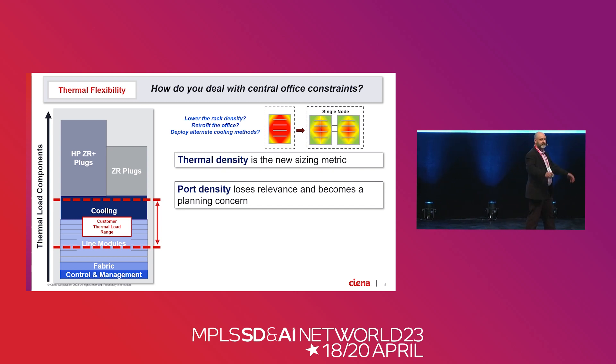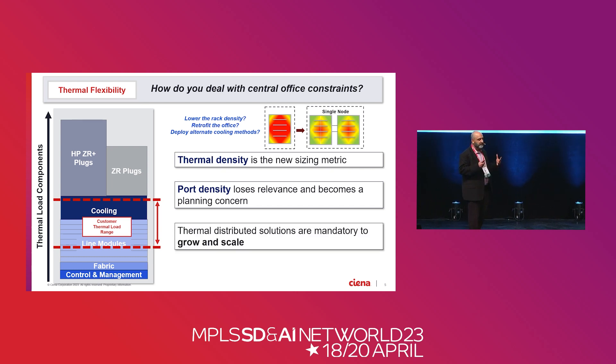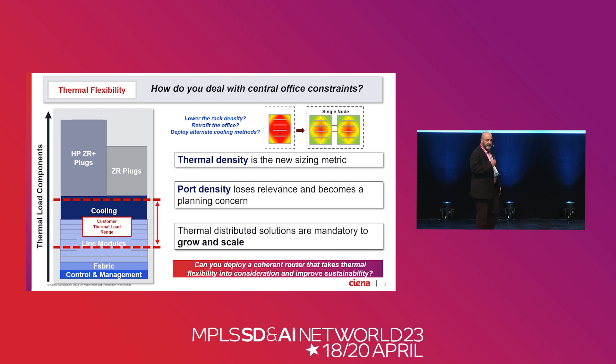Port density does matter, but when you include DWDM in that port density equation, it's going to blow your metric on thermal density — you're now trading off port density against thermals. If you're going to scale, you need to think in a more distributed architecture where you can put power in various racks and distribute it evenly through the CO to leverage that infrastructure. You need to think about how you grow across racks instead of within a rack. Density is great, but it's a big penalty when it comes to thermals and deployments in our customers' environments.